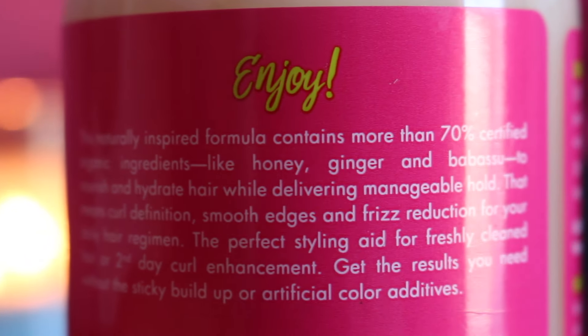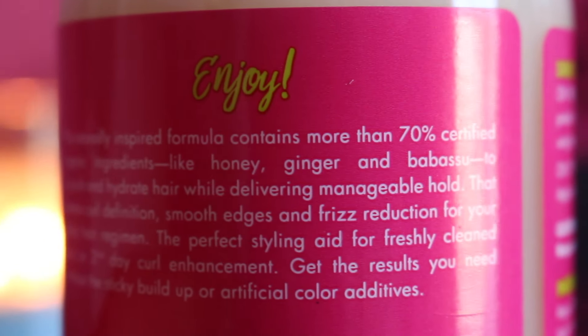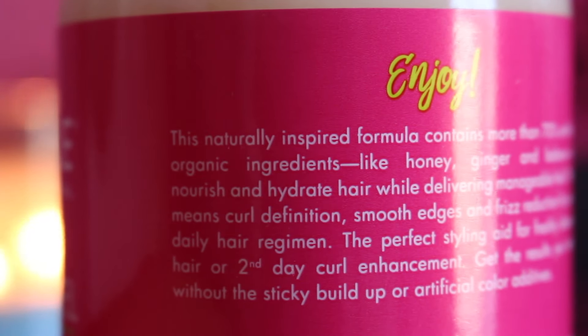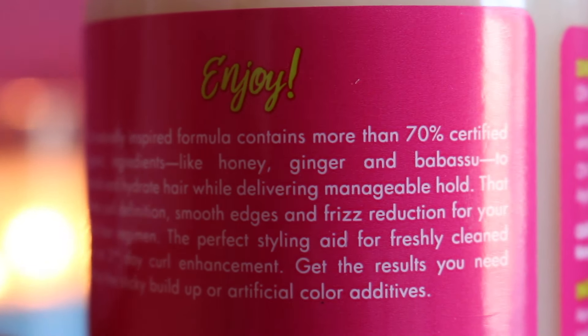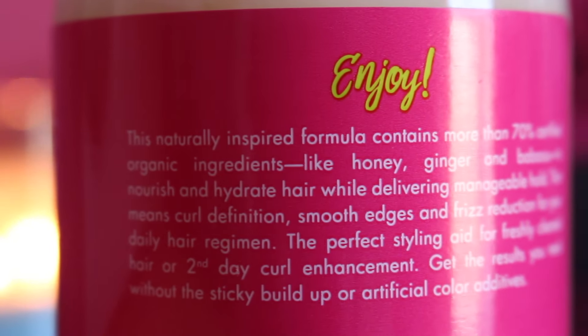This naturally inspired formula contains more than 70% certified organic ingredients like honey, ginger, and babassu to nourish and hydrate hair while delivering manageable hold. That means curl definition, smooth edges, and frizz reduction for your daily hair regimen. The perfect styling aid for freshly cleaned hair or second day curl enhancement. Get the results you need without the sticky buildup or artificial color additives. So I'm gonna see if this product really leaves my hair defined, see if it looks frizzy, and see how well this product does with curl definition. Hopefully my curls stay defined for a long time.